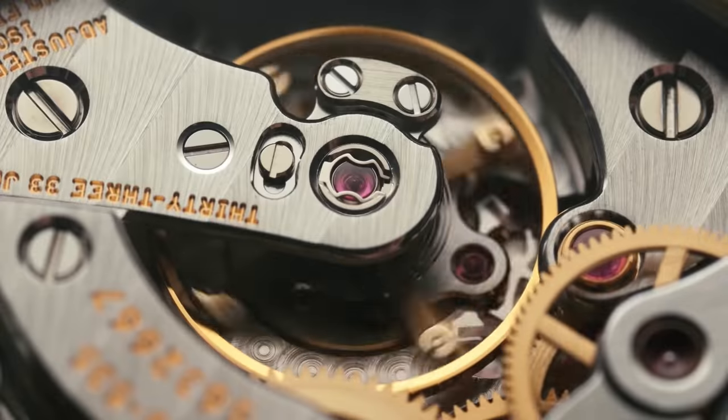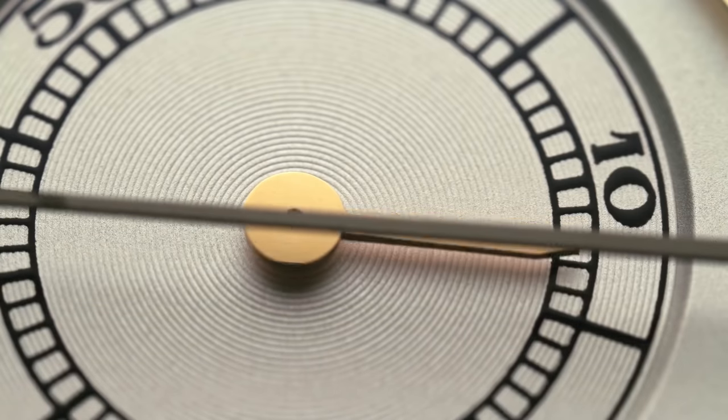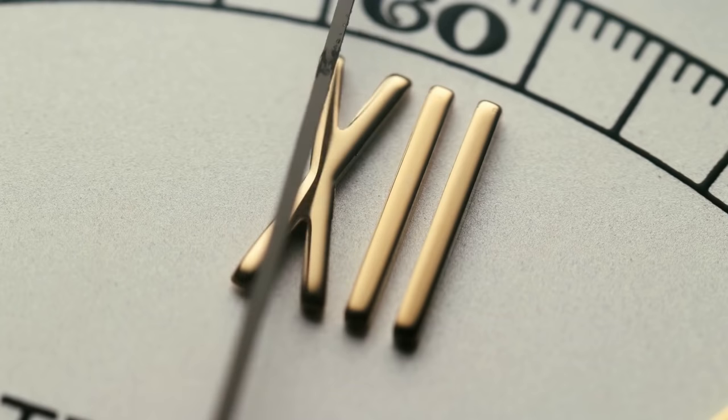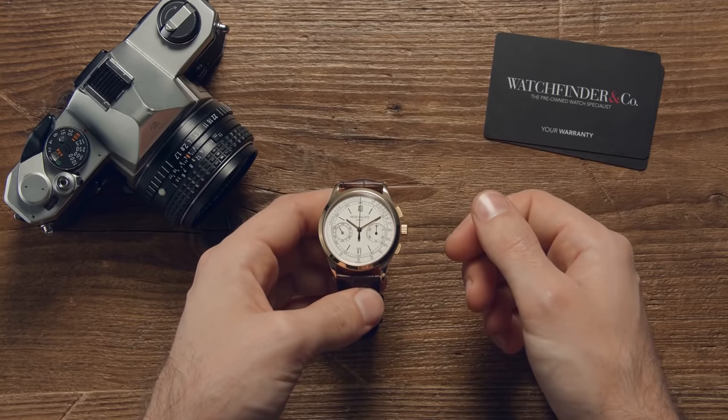If you watched our recent Beginner's Guide, you'll remember that we touched briefly on how a mechanical watch worked, in a quick but ultimately oversimplified way. If that left you unsatisfied and hungry to learn more, well, your time has come — because how on earth does a mechanical watch work anyway?